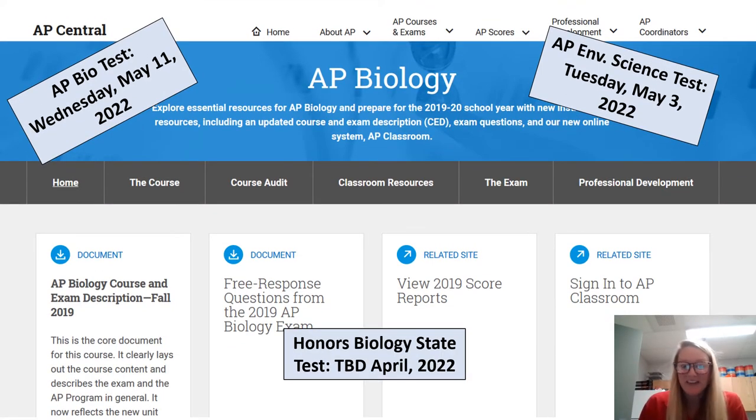At the end of the year there are always tests. If you're in AP Bio, there is an end-of-year test, and when passed, you will earn college credit. That's the same for AP Environmental Science. AP Bio's test is Wednesday, May 11, and for AP Environmental, the test is Tuesday, May 3. If you are in Honors Bio, there's an end-of-year science test aligned to NGSS standards. That date has not been determined yet, but it's usually somewhere around April or May 2022.